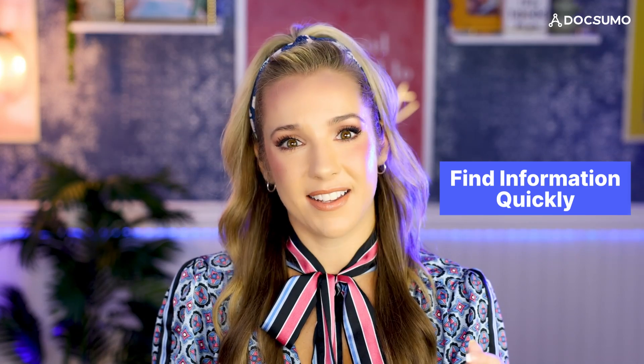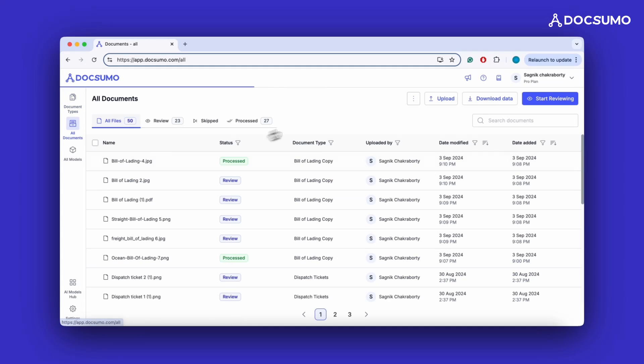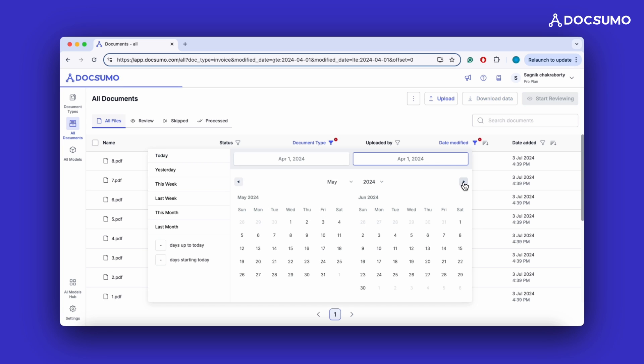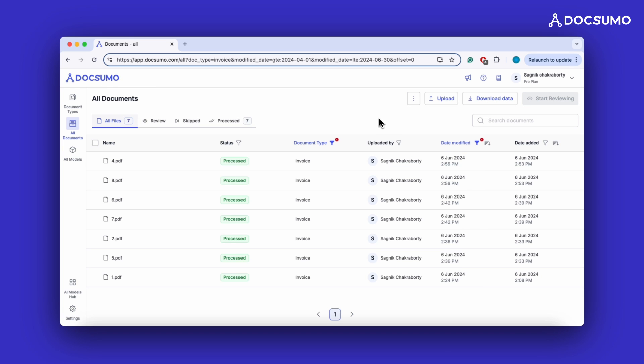Plus, it helps you find information fast. Need to pull up all invoices from last quarter? With AI-classified documents, it's just a few clicks away. See how easy it is to find what you need in Docsumo? That is the power of good AI classification at work.